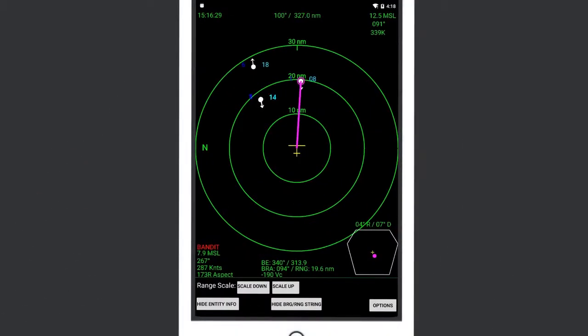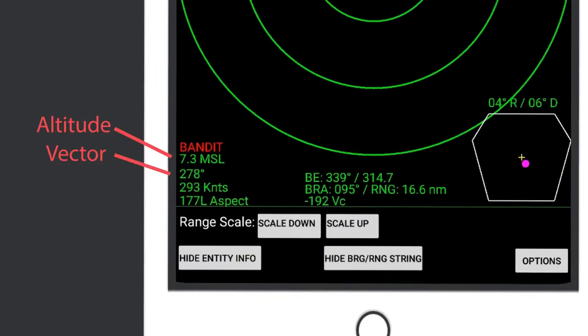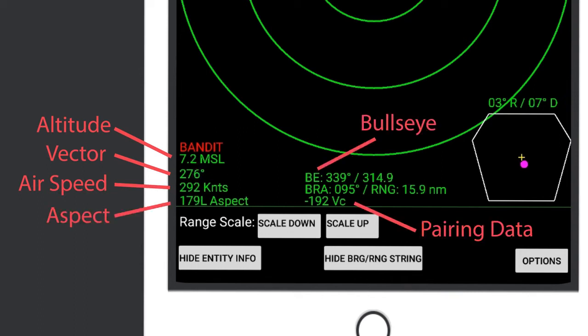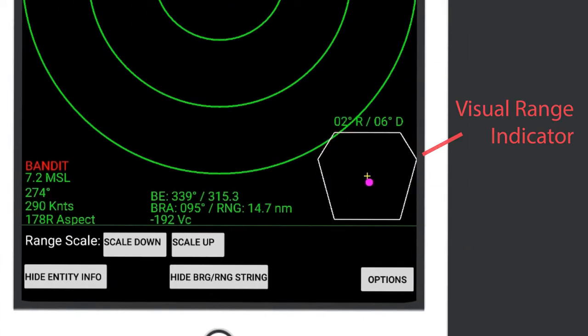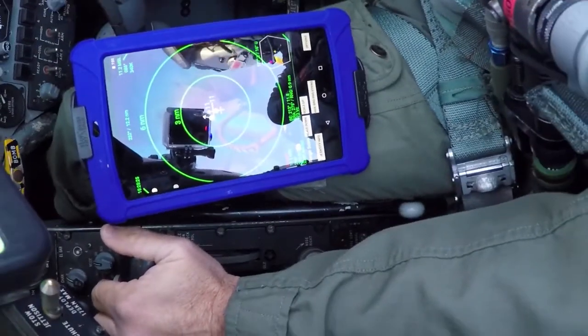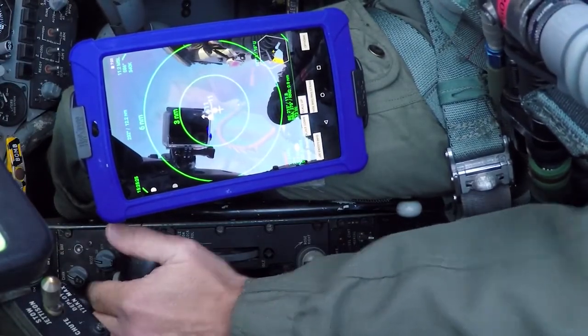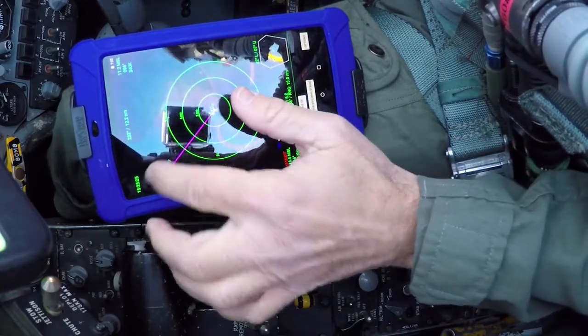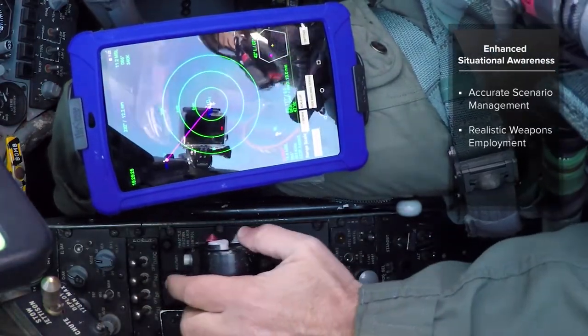With this enhancement, Red Air now has a high-fidelity, real-time picture of all players in a combat training exercise. Cubic's Bandit Board is an aircraft-scalable display of up to 100 P5 pod players. A Red Air pilot can now see the altitude, vector, airspeed, aspect, bullseye location, and pairing data of every Blue and Red Air aircraft. This capability allows for better cues for tallies within visual range. The true advantage Red Air now has with the Bandit Board is enhanced situational awareness. Based on feedback from Draken, by having near Link-16 quality tracks of all players at their fingertips, Red Air will bring accurate scenario management, realistic weapons employment, and increased flight safety to air combat training.